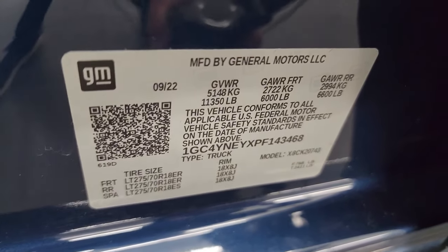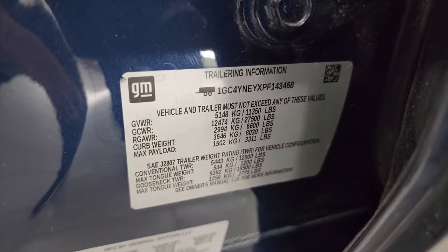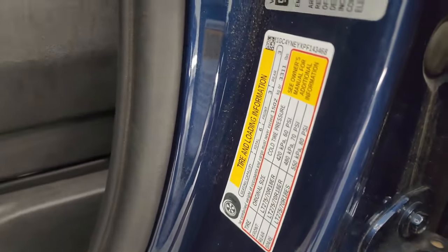Here is the VIN sticker — no previously owned in Canada vehicles here. And then the trailering information sticker as well as the tire and loading information.